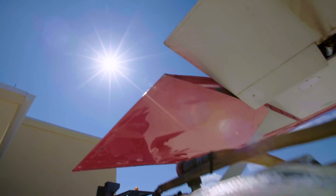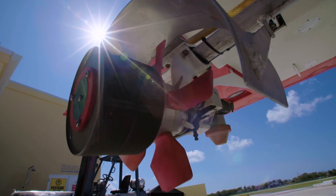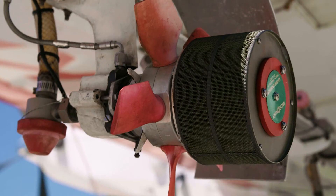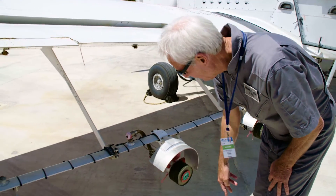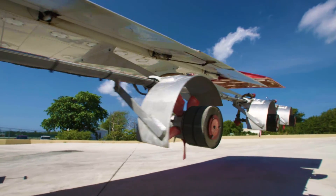Richard, what type of atomizers do you have on the aircraft? They are AU-4000 short fan blades, which are designed for the higher speed aeroplanes. We've got four each side, a total of eight.